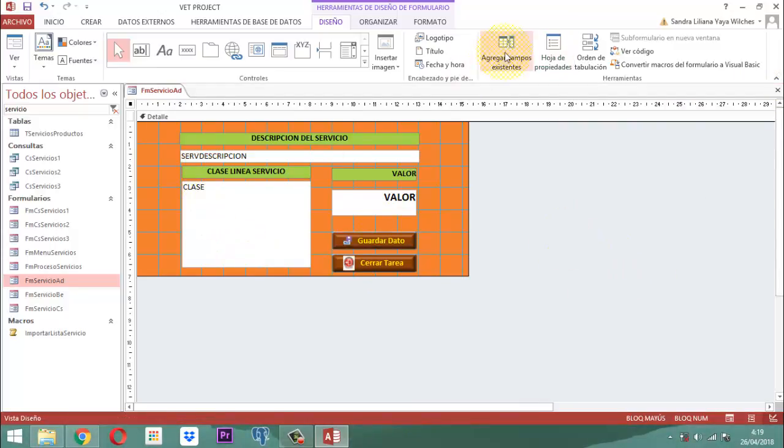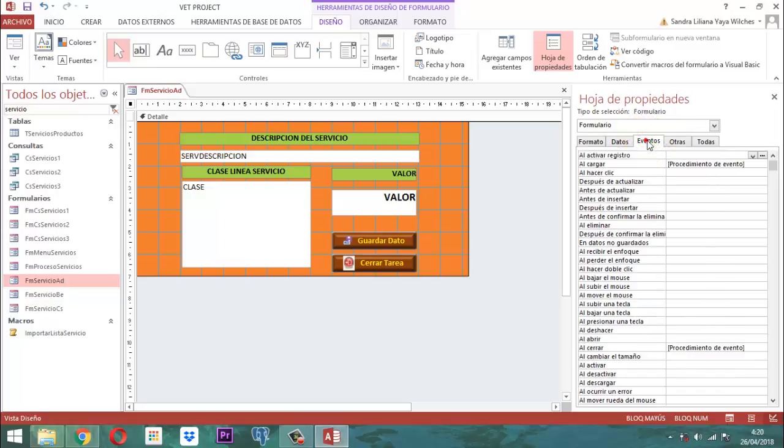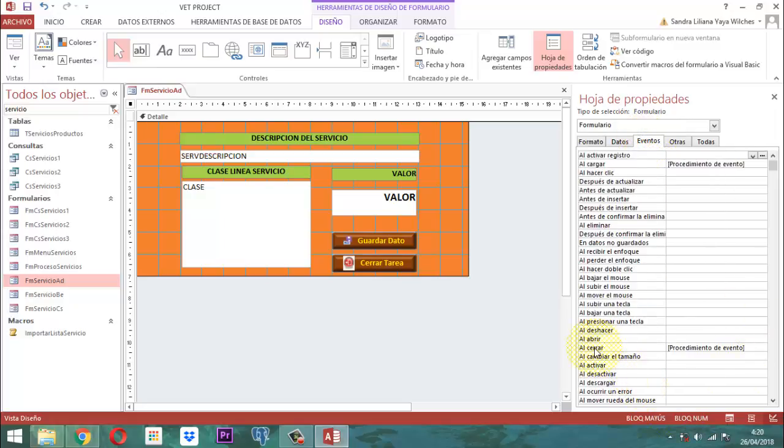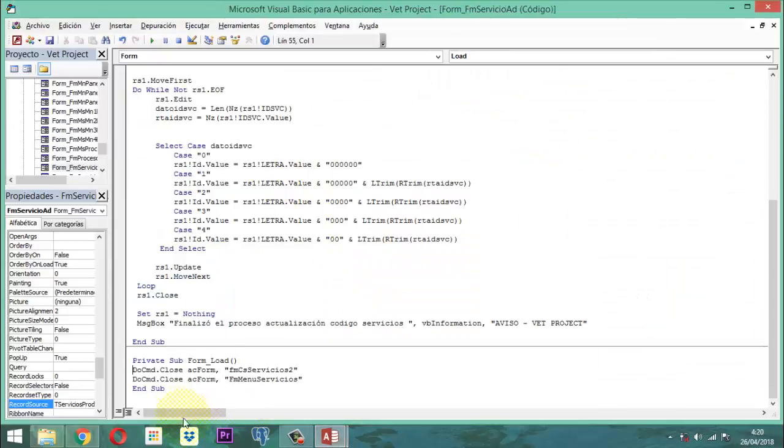A nivel del formulario, en la hoja de propiedades, en la parte de eventos, cuando dice al cargar, entonces aquí abrimos. Al cargar, ¿cuál es el formulario que se va a cerrar? El número 3, porque ahí es donde lo vamos a llamar. Entonces aquí guardamos.